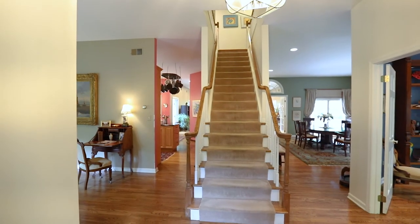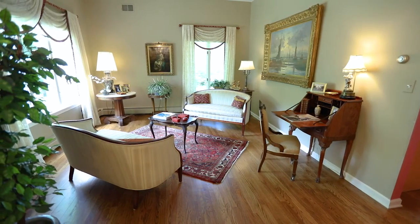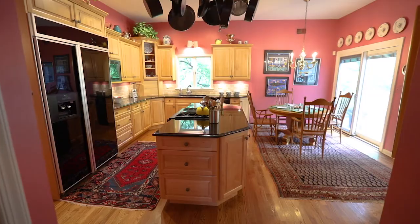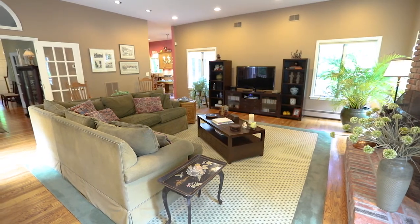The first level features the front foyer that opens to the office or music room and the living room. Twelve-foot ceilings grace the first level. A spacious kitchen opens to the sunny family room and the dining room.